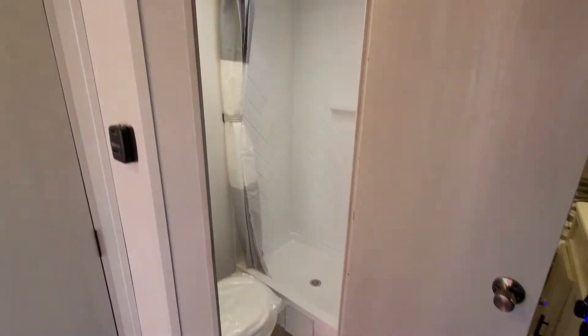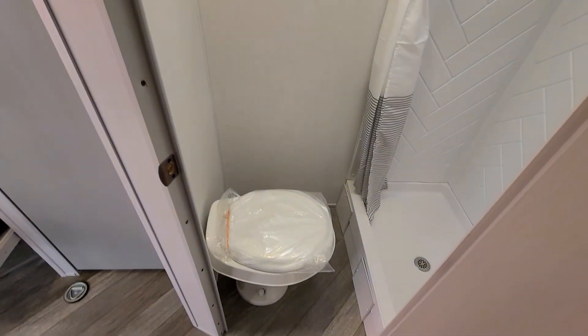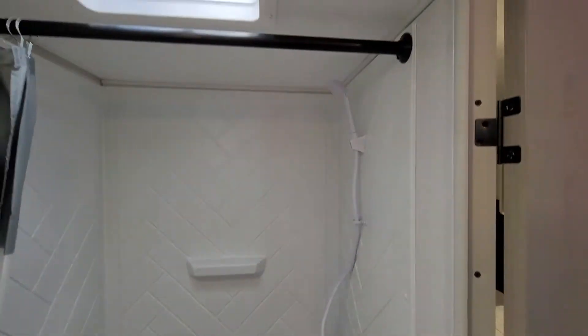And this is the bathroom. Walk-in shower. Toilet and your shower.